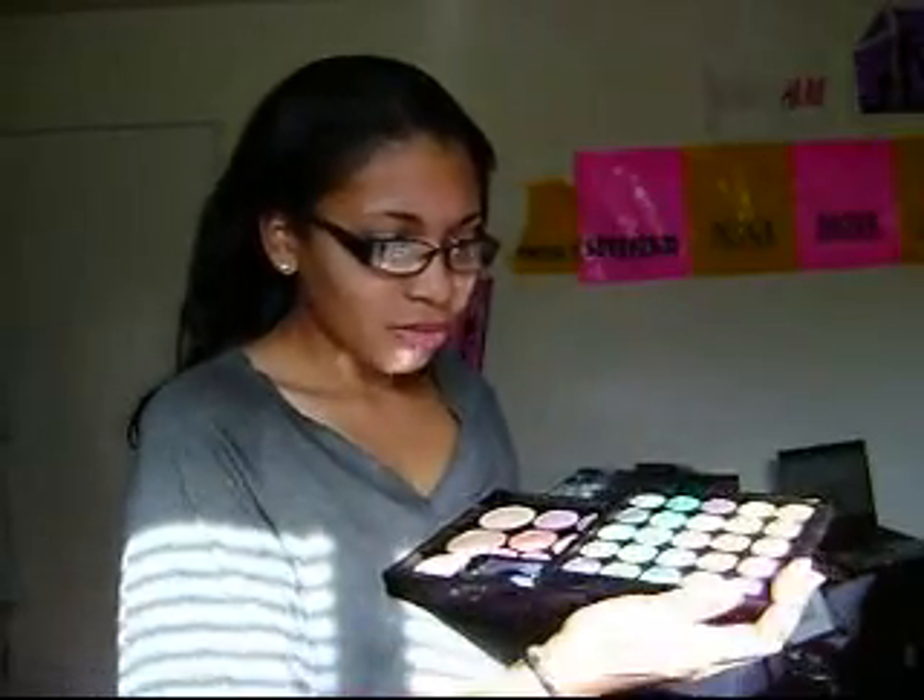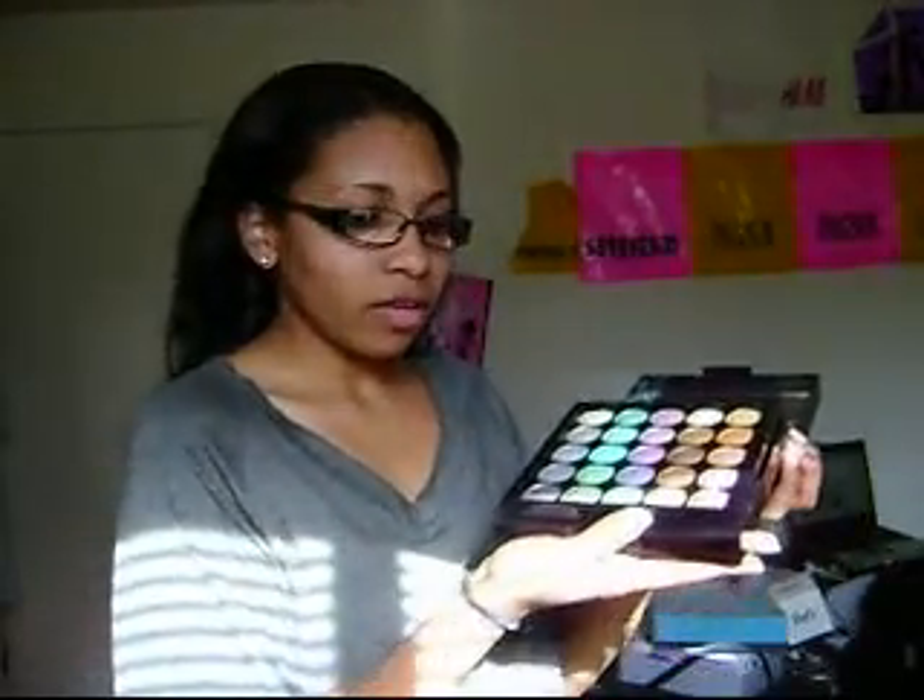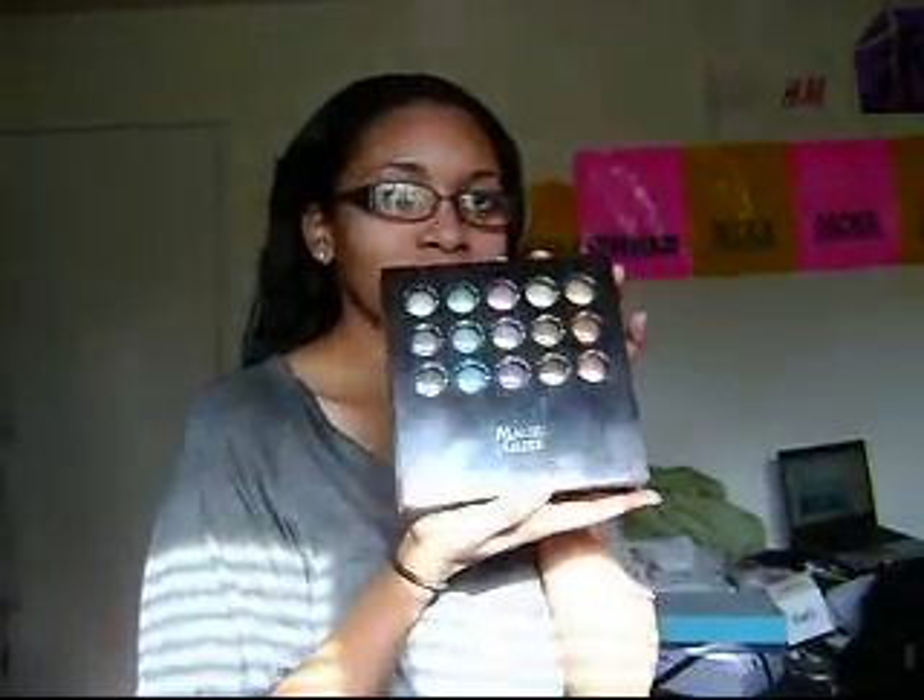I've actually used this already. This came from Ross, I believe. And I like this kit — it's hard to open, but once you get it open, it's worth it. That was one thing I got for Christmas.